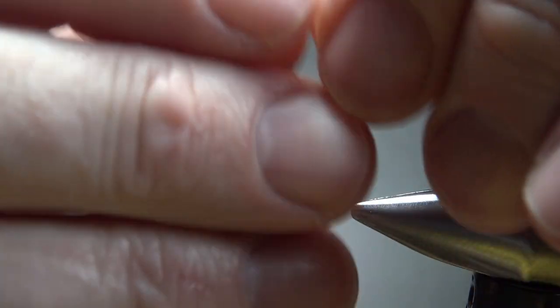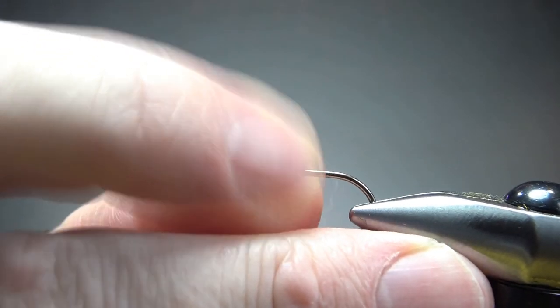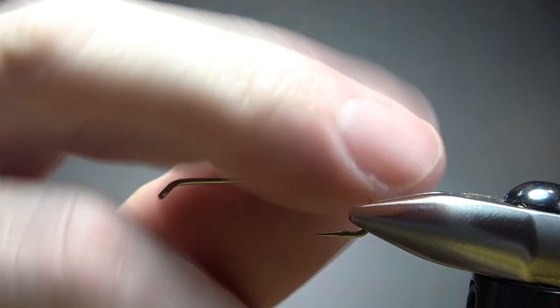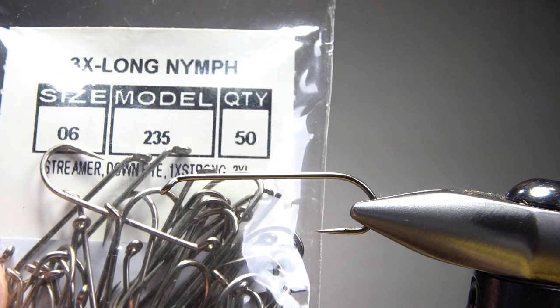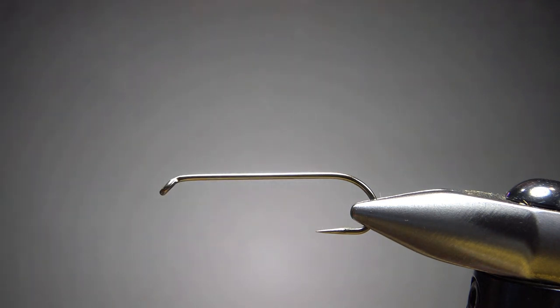Let's go ahead and pinch that barb. This hook is the Jay Stockard 235 — it's a 3x long, 1x strong, either nymph or streamer hook. This is a size 6, so definitely a streamer for me.